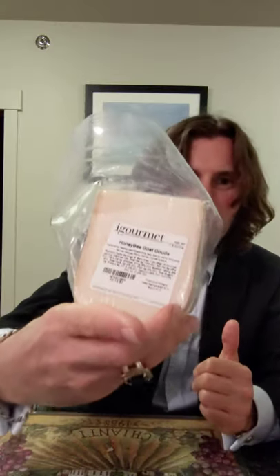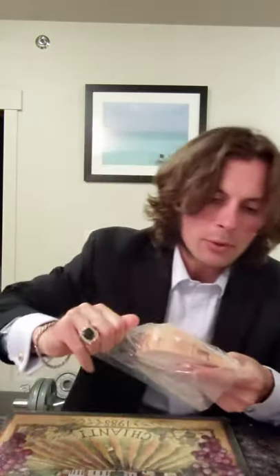Excellent, excellent Gruyere. Let's keep going. Honeybee Goat Gouda. I'm not really a Gouda fan, but let's go for it. Let's see how this Gouda stacks up to all the other Goudas I've had.